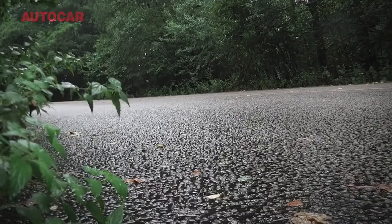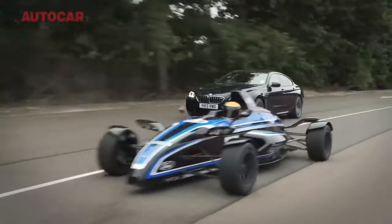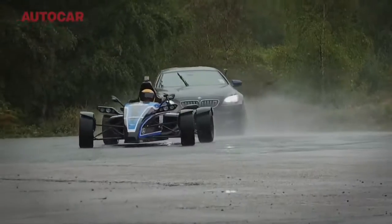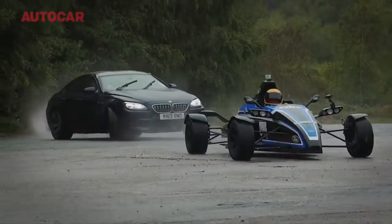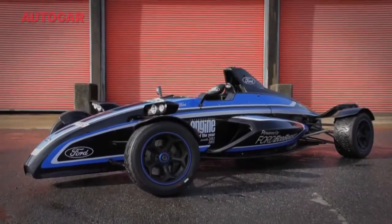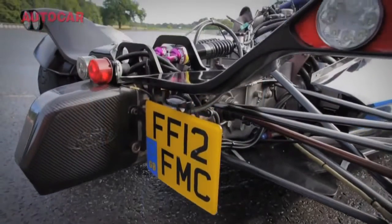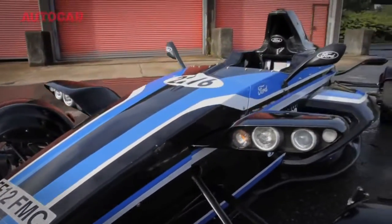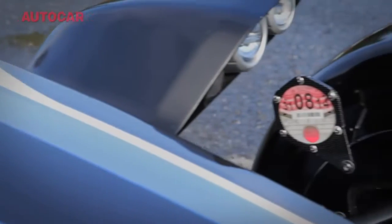A Formula Ford racing car is not perhaps the most obvious choice of vehicle to compare with an Audi R8 supercar, a BMW M6 Grand Coupe, or a Mercedes A45 AMG. But here's the thing, because this particular Formula Ford is in fact road legal — hence the reason it wears number plates, has a set of headlights, and even has a tax disc to prove it.